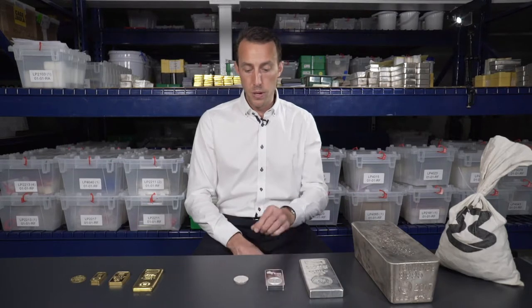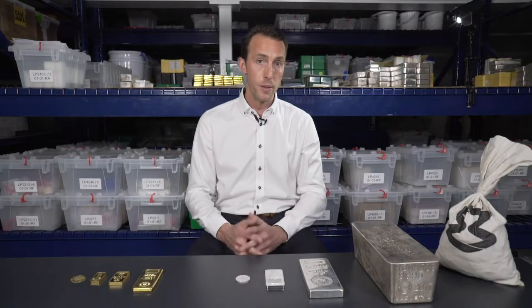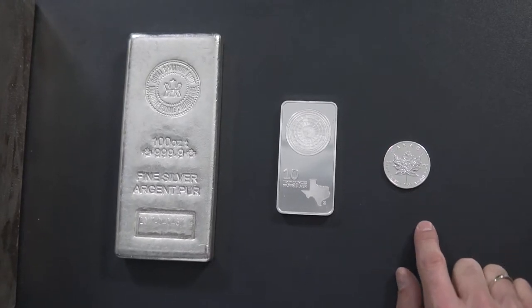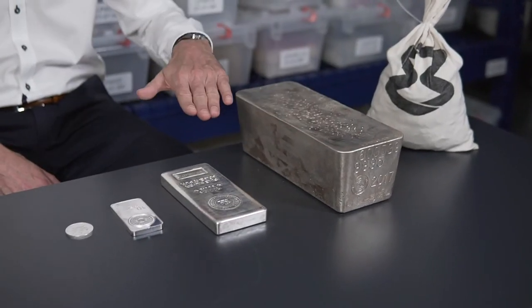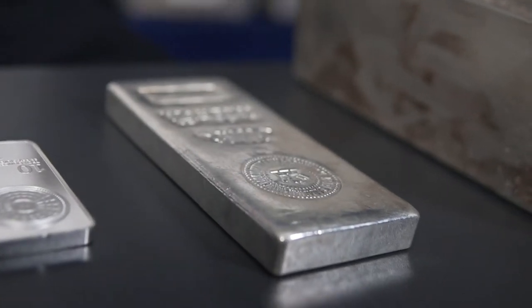Silver tends to be higher on premiums. When buying silver one-ounce coins it can get pretty pricey — you might pay anywhere from 10 to 20 percent premium over spot. The good news is that as you ramp up into larger sizes — either hundred-ounce or thousand-ounce silver bars — you can get that premium down to as low as about three or four percent over spot.